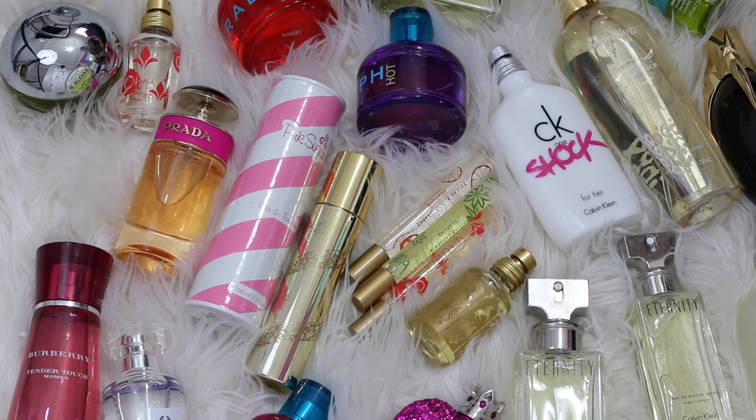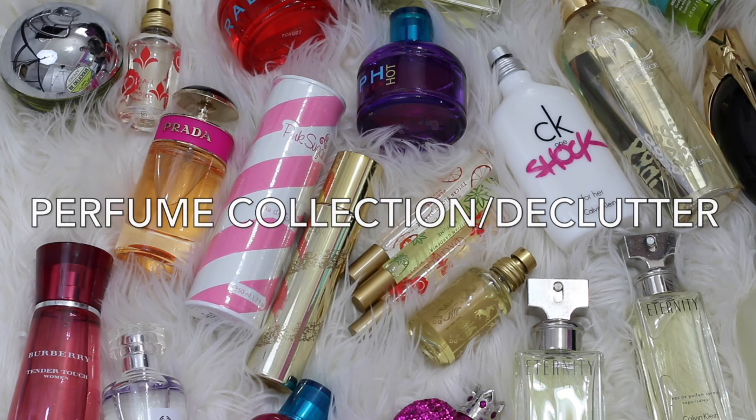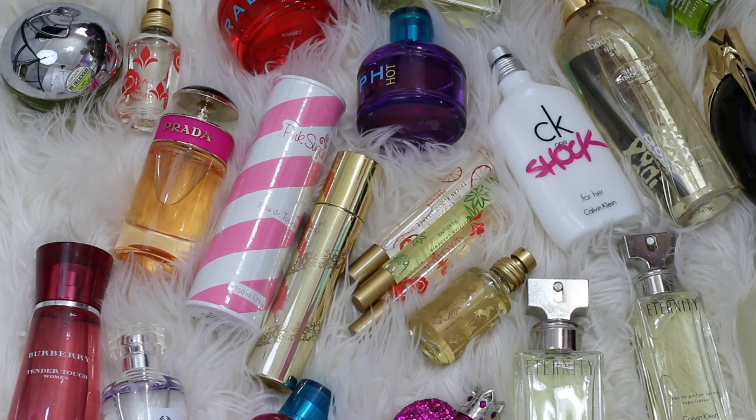Hey guys, welcome back. So today I'm going to be sharing my perfume collection and in the process I'm going to be decluttering a few of these. I do have a ton of perfumes and a lot of them are very old. I've had them for many years — many, many years. So I really need to go through some of them to decide if I'm going to declutter more, because I'm sure that I will.